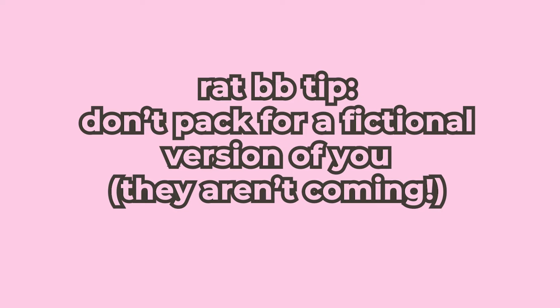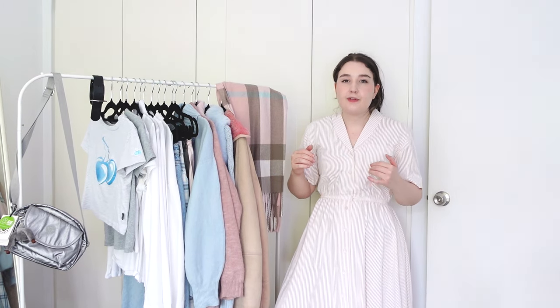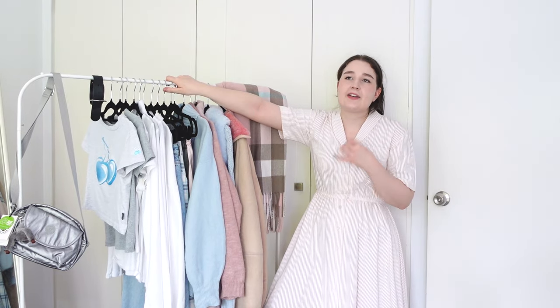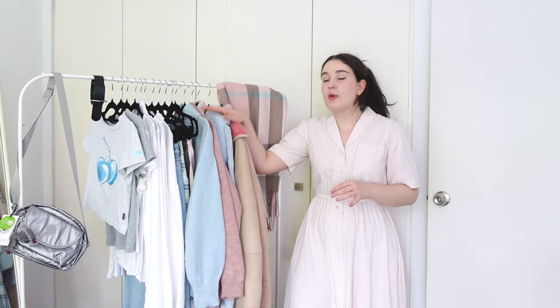This leads me to my number one tip, which applies to packing for a trip of any length or even curating a capsule wardrobe: do not make it for a fictional version of yourself. I like that fashion is something we can experiment in, but when you are trying to streamline and be utilitarian, this would not be the best time to decide I'm going to start styling that piece of my wardrobe that I never wear. There's probably a reason I'm not reaching for it. That goes for wearing colors you don't normally like, or buying new things you think you're going to wear on the trip. Ideally, give everything a bit of a test run before you pack it, because nothing's worse than going on a trip and realizing you really only want to wear one outfit and all the others are impractical or uncomfortable or don't work with each other.